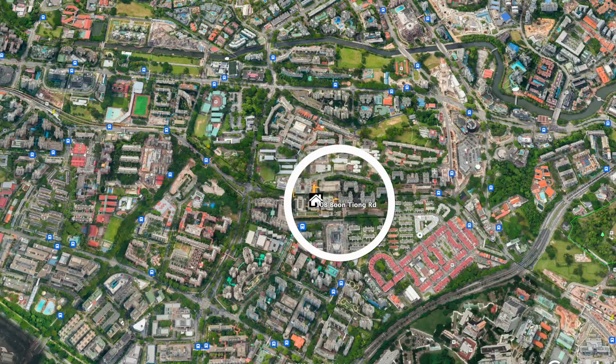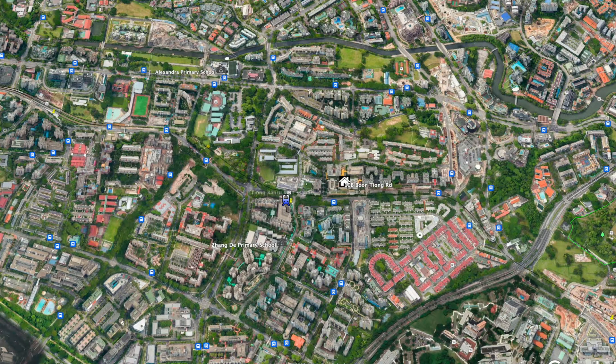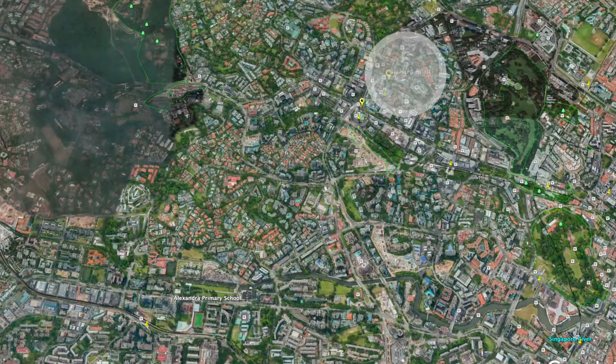Primary schools within one kilometre include Alessandra Primary and Zhang De Primary School. If you are taking public transport, Tiong Baru MRT Station is just a three-minute walk. There are also many buses which bring you to Orchard Road.